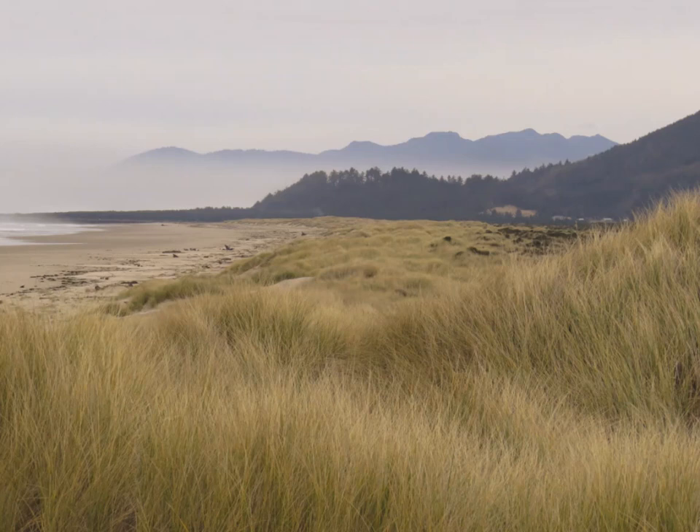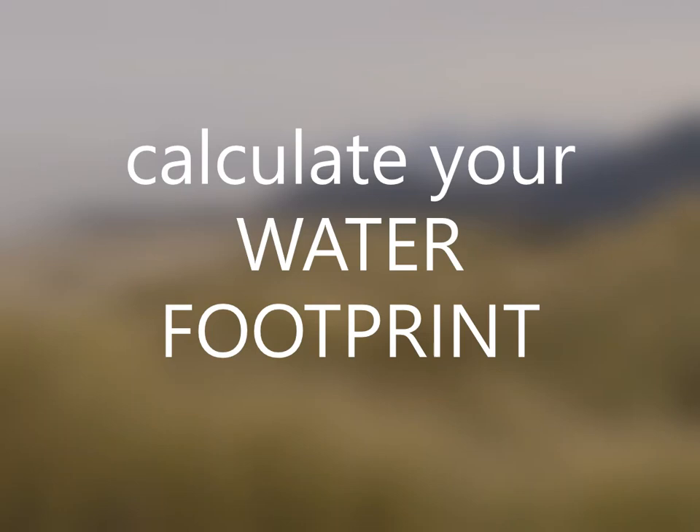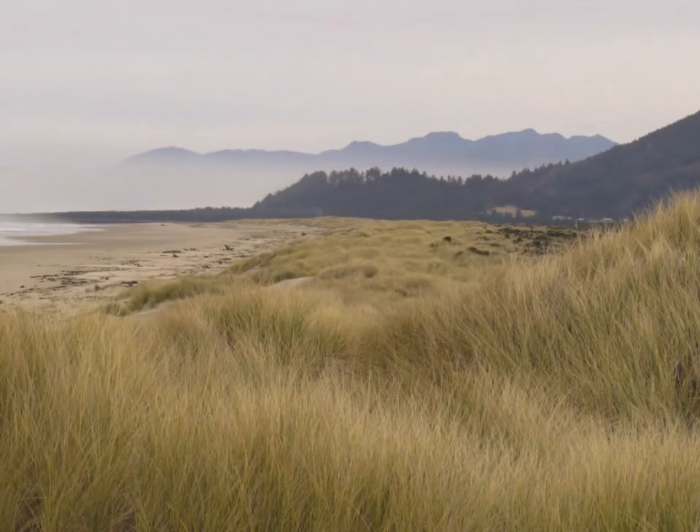Actually, you can calculate how much water you use and what is your water footprint on some websites. This value changes a bit from country to country, and it also depends on water availability.